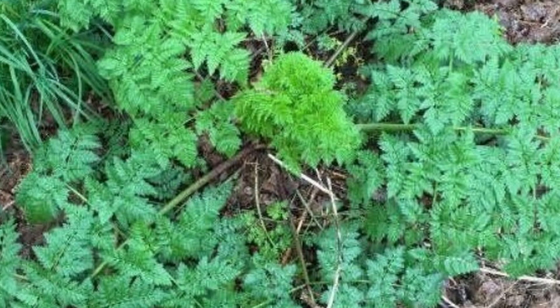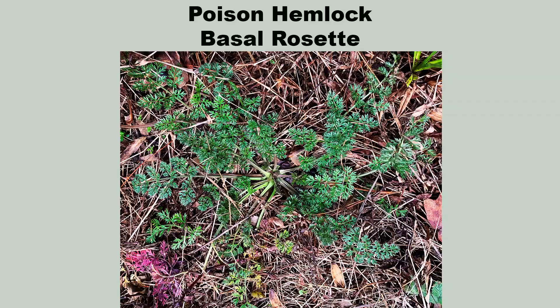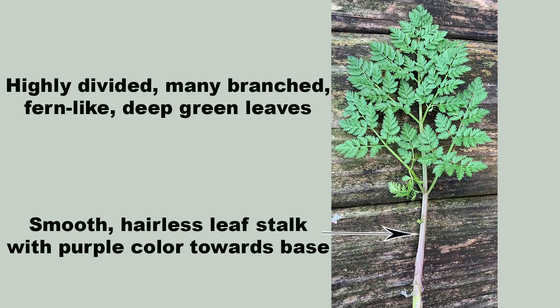No matter where it is found, poison hemlock is often the only large herbaceous broadleaf plant that remains green all winter long. This makes spotting its basal rosettes super easy. A basal rosette is simply a circle of leaves emanating from the root and staying close to the ground. The leaves are large, multi-branched, and finely divided, somewhat resembling fern leaves, and have smooth, hairless stalks that have purple spots or coloration towards the base.